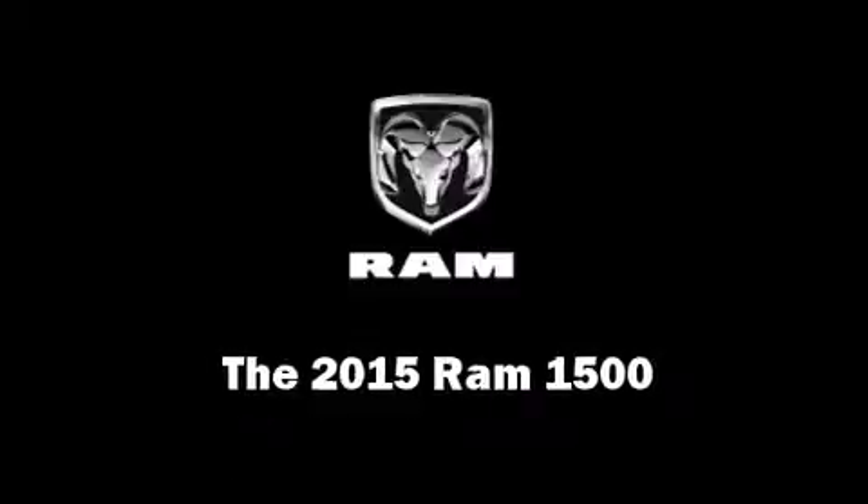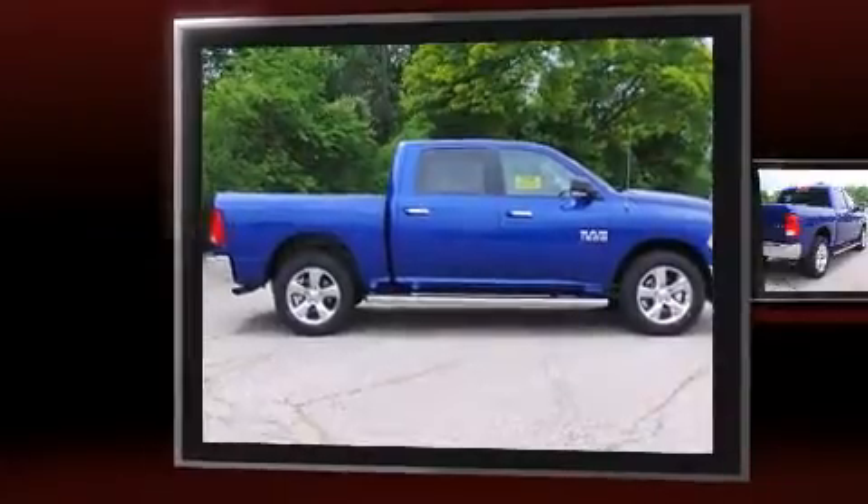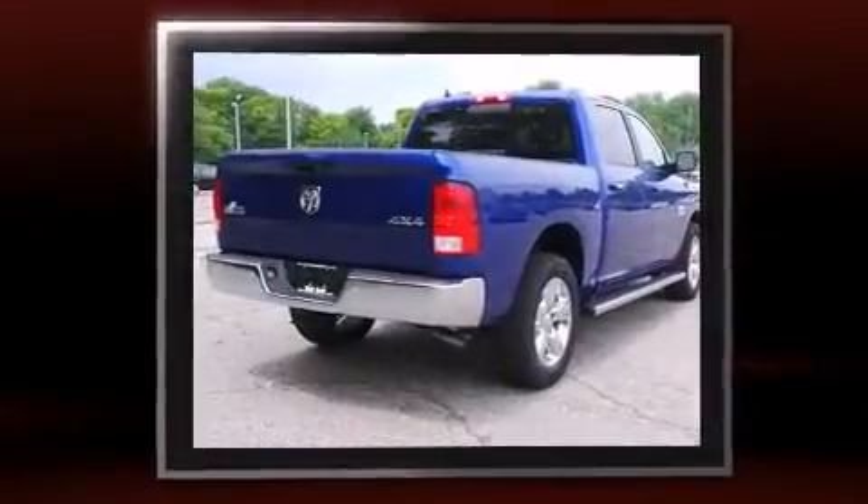This four-door, five-passenger truck will allow you to take command of the road with confidence. It features an automatic transmission, four-wheel drive, and a refined six-cylinder engine.